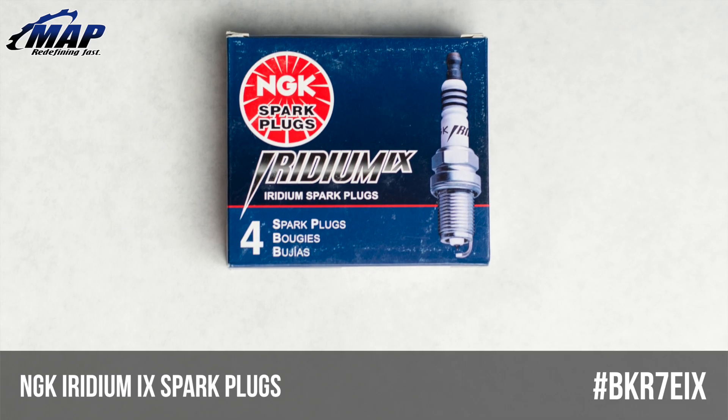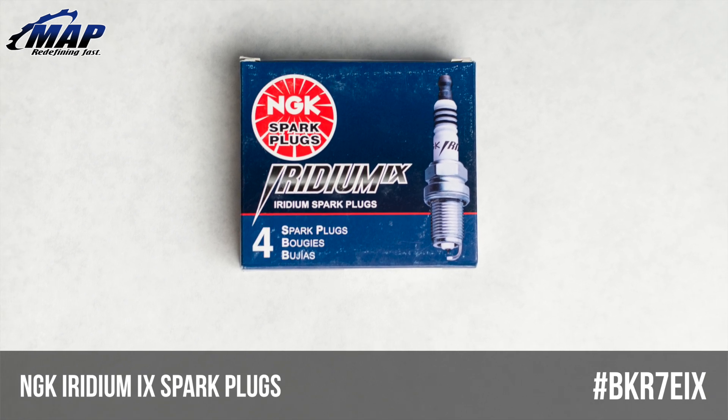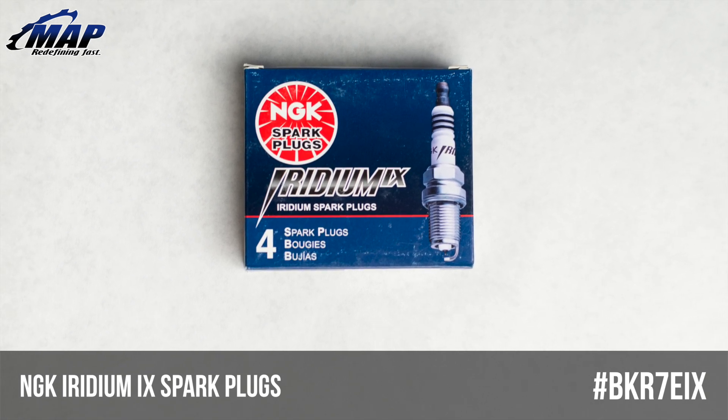Hey everyone, it's Eric from MAPerformance.com. Today we're going to check out NGK Iridium Spark Plugs, model BKR7EIX.